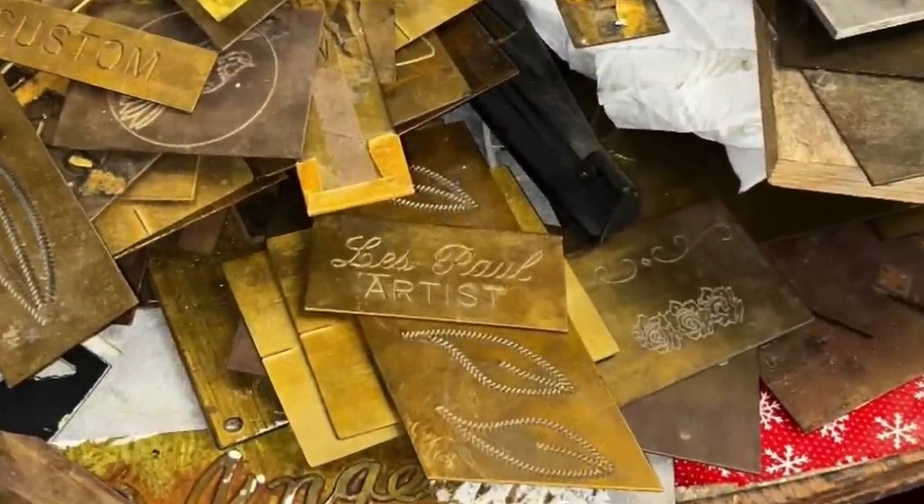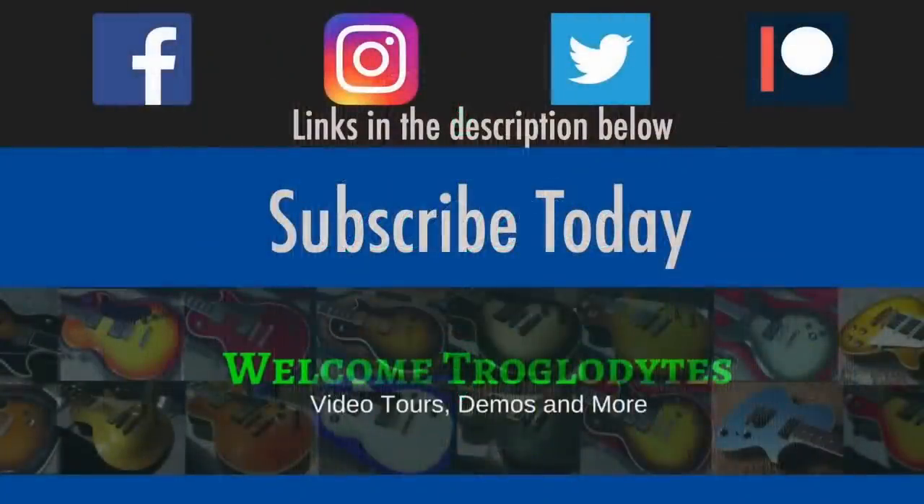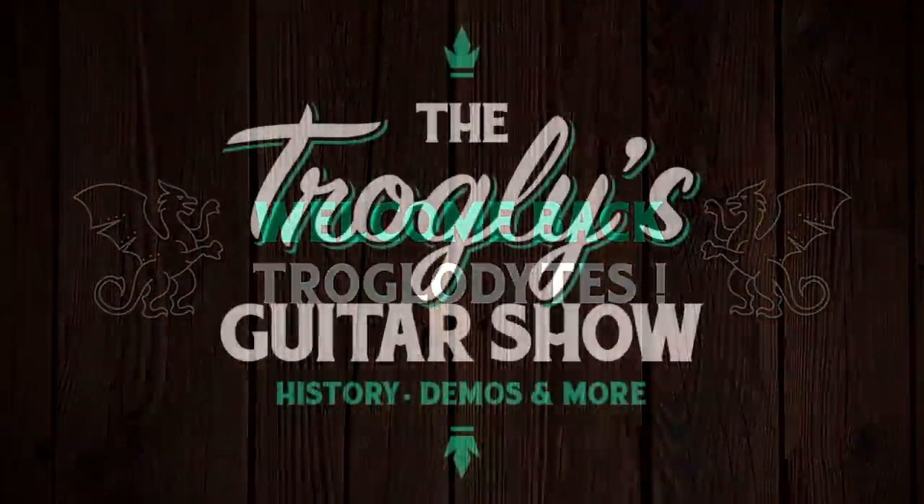This was the estate sale of the decade. Welcome back troglodytes to your daily dose of guitar information, the Trogly's Guitar Show.